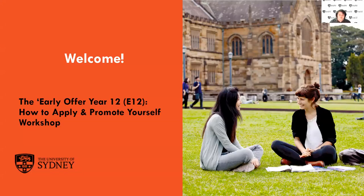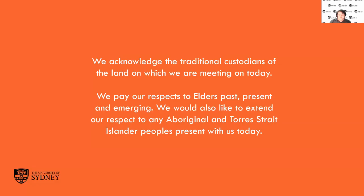Hi everyone. Welcome to the E12 How to Apply and Promote Yourself webinar. Just before we get started today, I'd like to acknowledge the traditional custodians of the land in which we are meeting. For me, this is the Gadigal people of the Eora Nation. I'd also like to extend that respect to Aboriginal and Torres Strait Islander peoples present with us today.